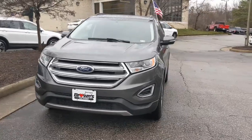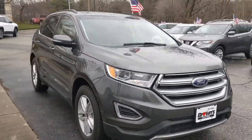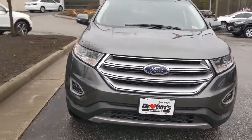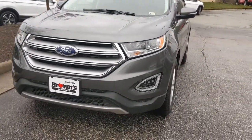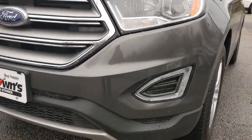This 2017 Ford Edge SEL is in really great condition. It's got tons of really awesome features and we're going to be taking a look at some of those today. Starting off here at the front, you're going to see that nice grille with the Ford logo there in the middle. You have fully automatic headlights on this vehicle.